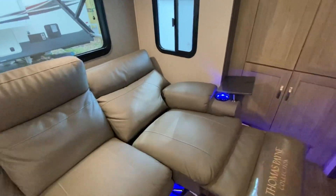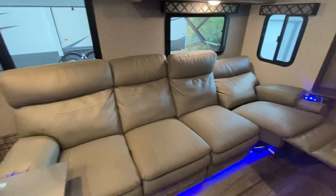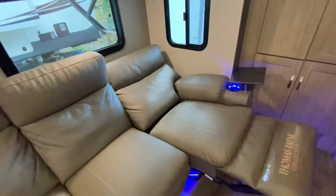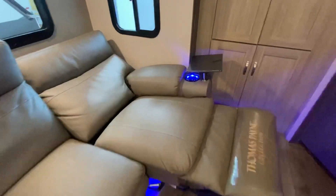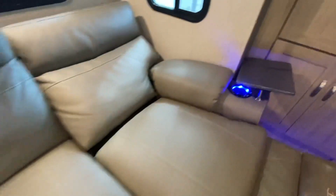Pretty much you can sleep somebody here - an adult or a kid. If you think about it you can sleep four people here. You guys can also see the light where the cup holder is. The material is nice - it's not leather, it's like a vinyl fabric kind of feel, but it's very durable.